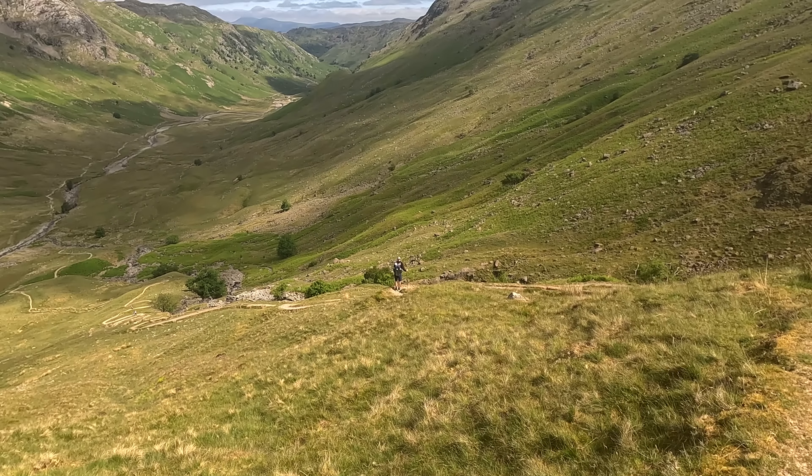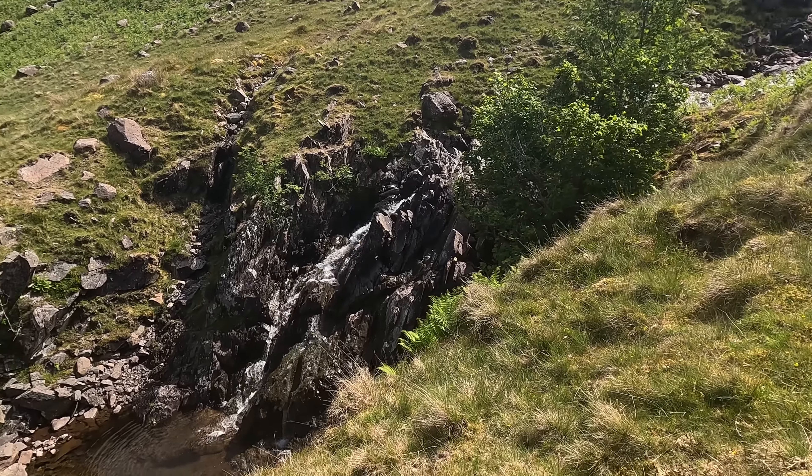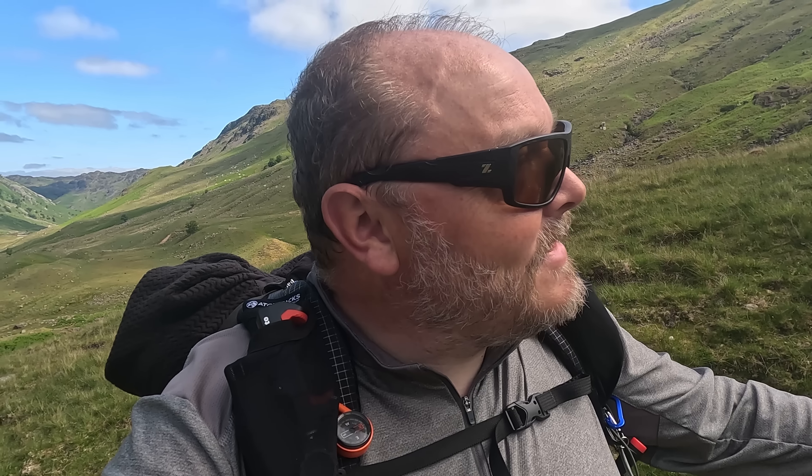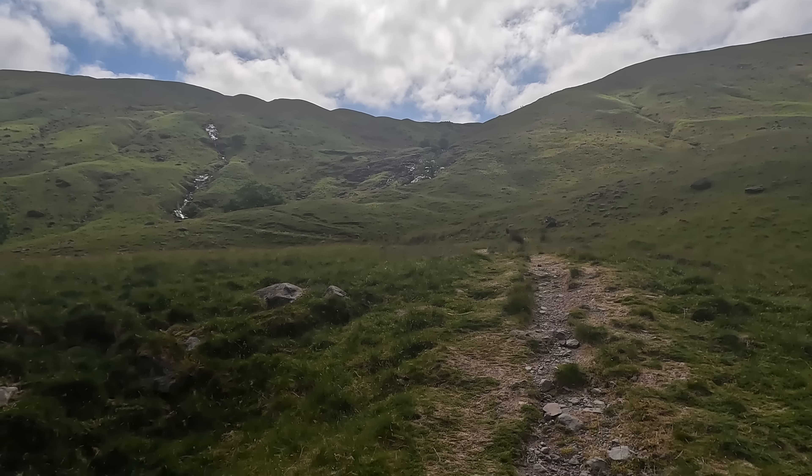Up and down the hill, it's like a roller coaster for hikers. I think this is called the Langstrath Valley — when we get to the bottom it should be pretty plain sailing right through. From lower down you can't see that zigzag path at all — a very clever bit of craftsmanship from whoever built the pathway.